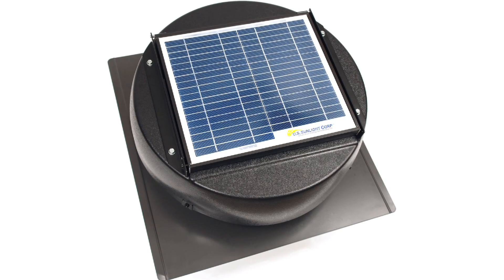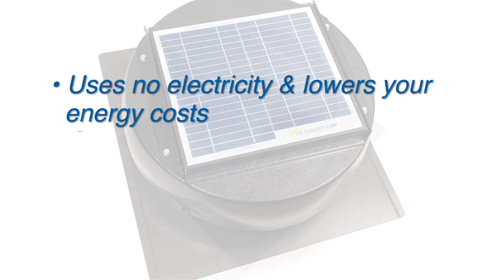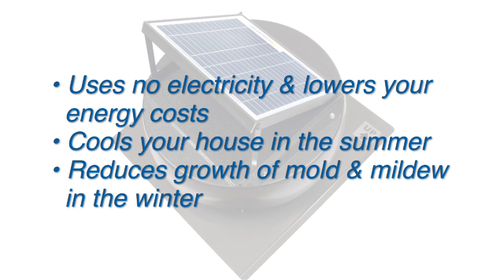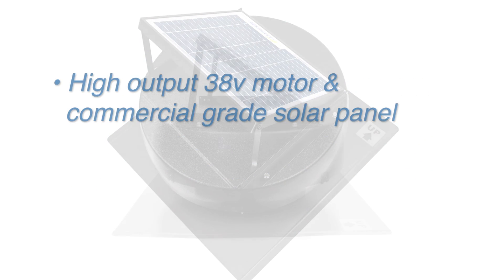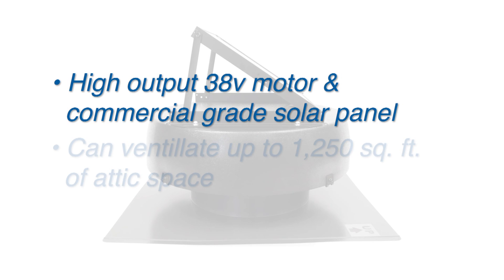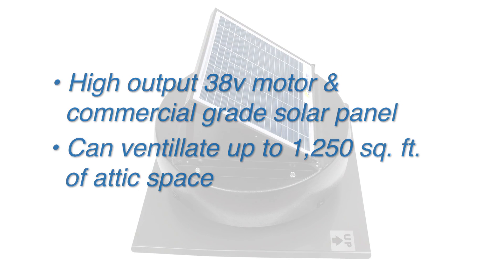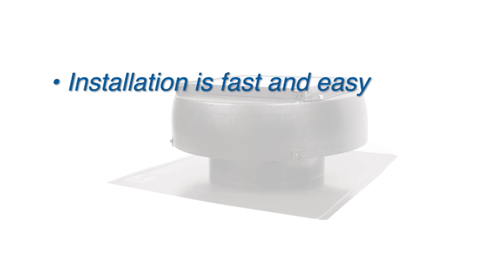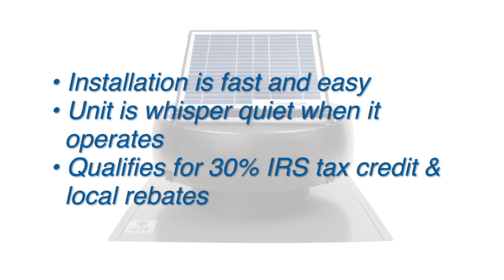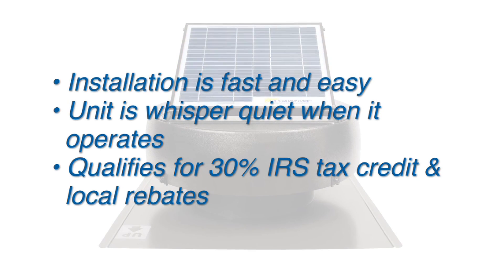The solar powered attic fan from US Sunlight Corp uses no electricity and lowers your energy costs. It cools your house in the summer and reduces the growth of harmful mold and mildew in the winter. With the high output 38 volt motor and commercial grade solar panel, it can ventilate up to 1,250 square feet of attic space. Installation is fast and easy and the unit is whisper quiet when it operates. The solar powered attic fan qualifies for IRS tax credits with other rebates available in your area.